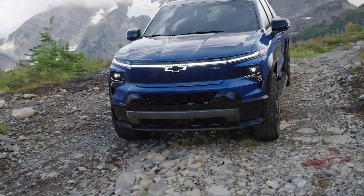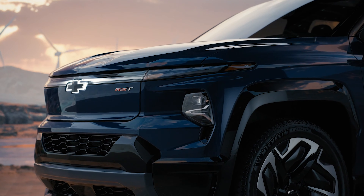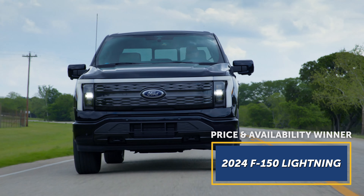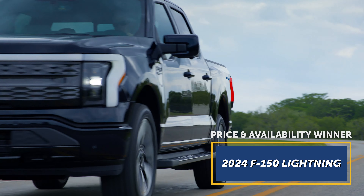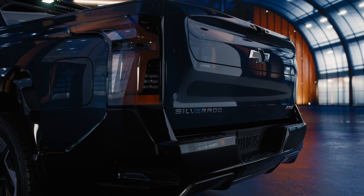Chevy plans to offer an off-road-ready Trail Boss version of the Silverado EV. It'll probably come with all-terrain tires, locking differentials, and other suspension upgrades that help make it more capable off the pavement. Ford doesn't currently make any of that available for the F-150 Lightning.